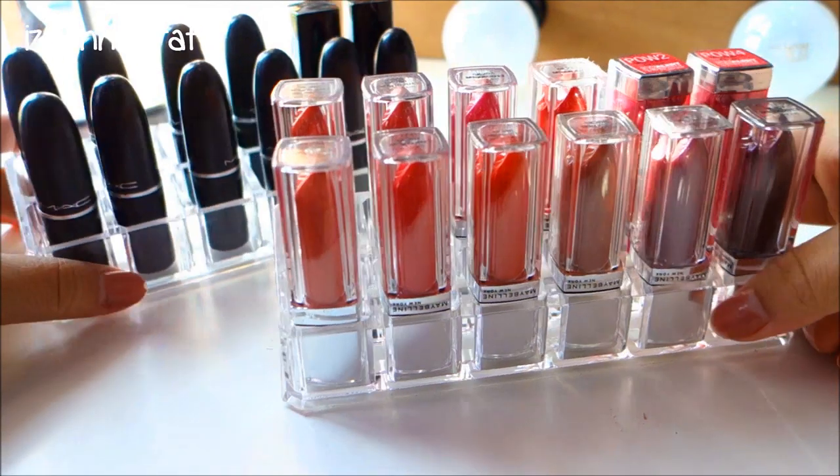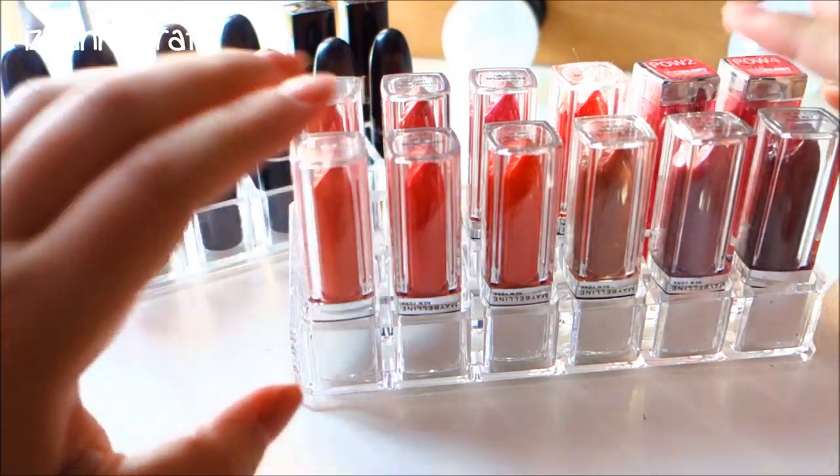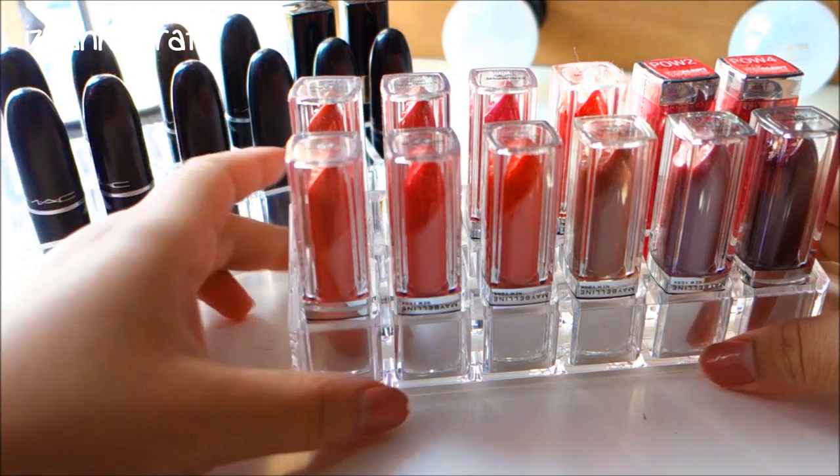Let's head up to the lipstick collection. Starting off with my two acrylic lipstick holders. This one is my lip gloss lipstick holder and this is my high-end lipstick holder.